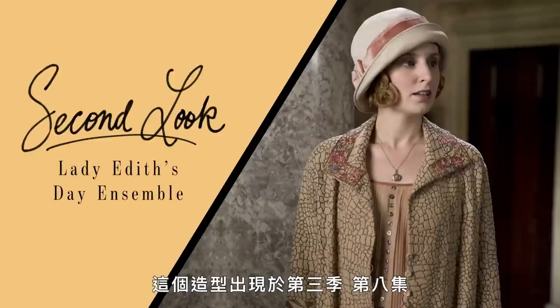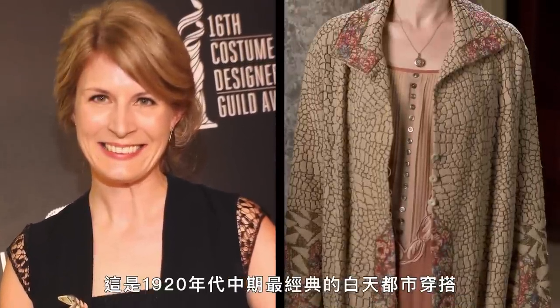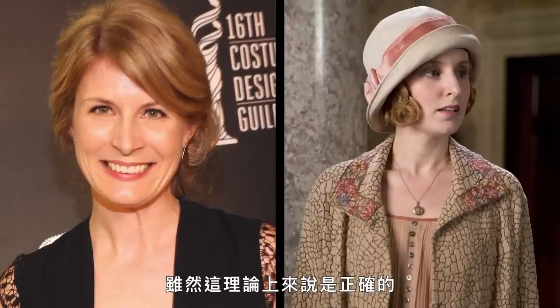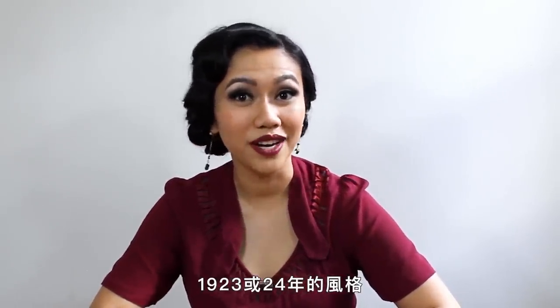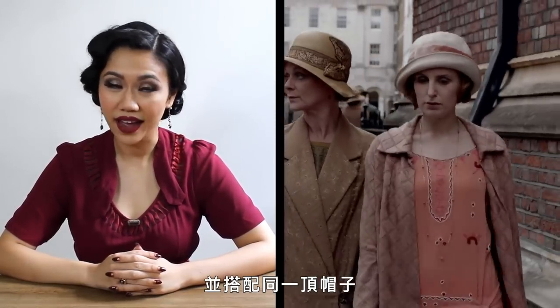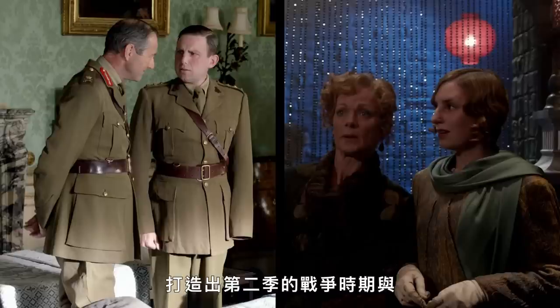Let's move on to Lady Edith. This look appears in season three, episode eight, which takes place in late summer of 1920. This look by costume designer Caroline McCall was the quintessential mid-1920s daytime city look. While it is technically accurate, we would not have seen this in the summer of 1920. This look actually bears closer resemblance to styles from 1923 or 1924. We actually see Lady Edith wearing a very similar look with the same hat in the following season. One reason for this design choice may be to create a stark contrast between the wartime realities of season two and the new urban setting of the London season, which is season three.